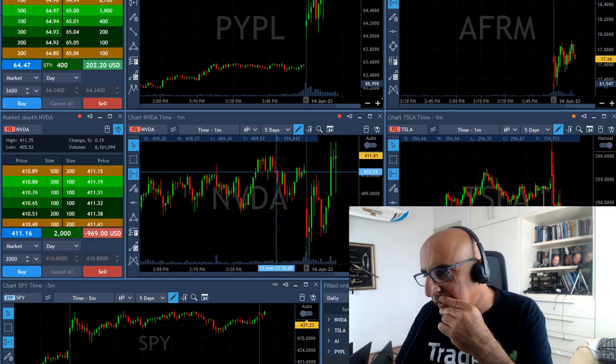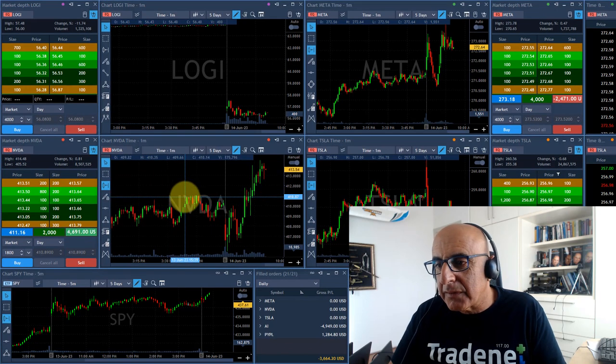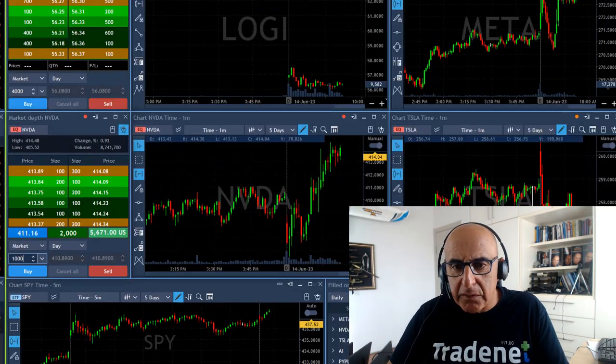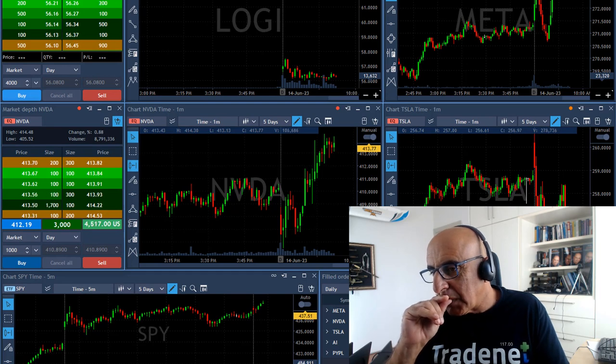The S&P is clearly over the highs. NVIDIA is doing well — one and a half points — but not enough. I think I'm going to do something I don't usually do: take a big risk and wait some more. I'm adding to NVIDIA here over 414. I want to trust it today. I really want to trust NVIDIA. I'm still not full size, but I just added.